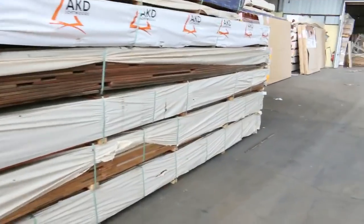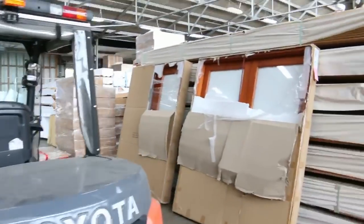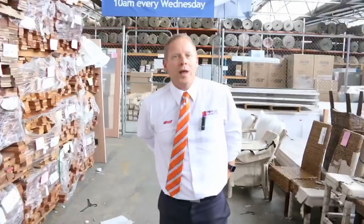At the same time we've got the timber and building materials auction as well. Beautiful big delivery again of bifold doors — timber bifold doors. Mountains of timber out the back to have a look at. We've got decking pine, we've got hardwoods. So all in all, three fantastic looking options. We can't wait to see you here tomorrow at 10 a.m. Thanks for watching.